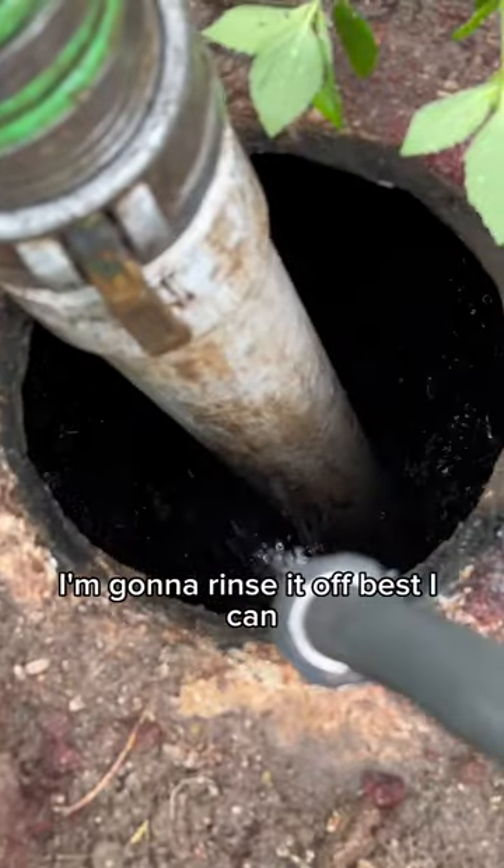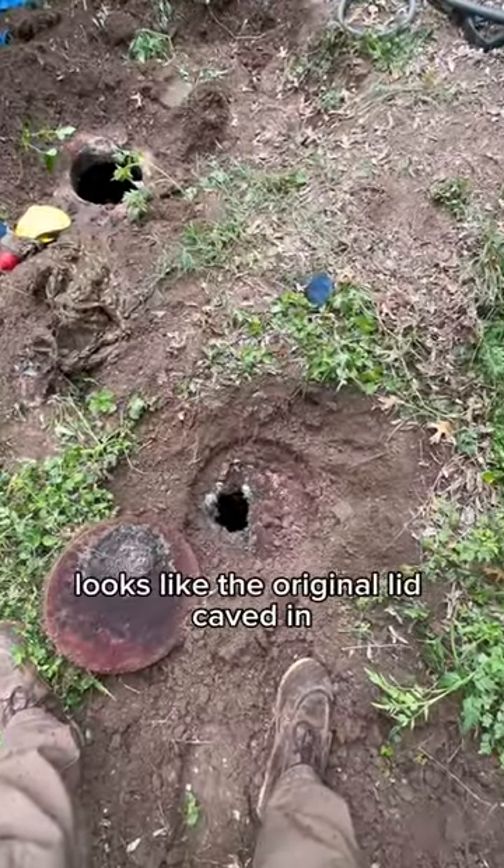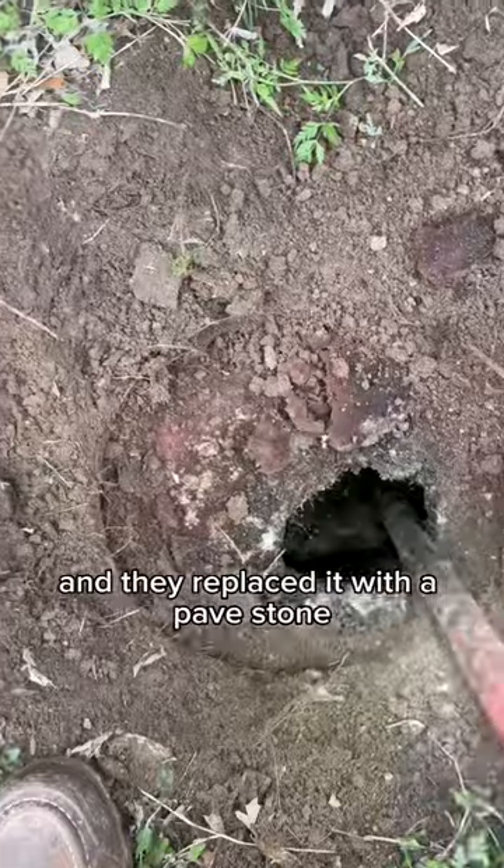Getting to the bottom of the tank. I'm gonna rinse it off best I can. I had a feeling this had another tank tied into it, and I was right. Looks like the original lid caved in and they replaced it with a paved stone.